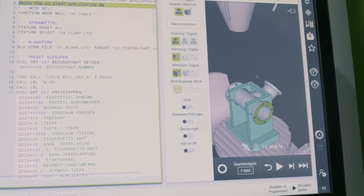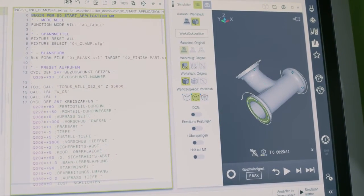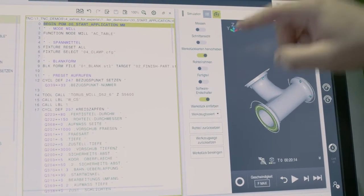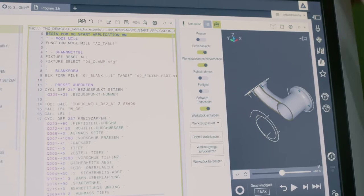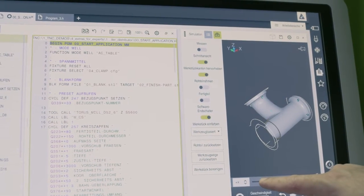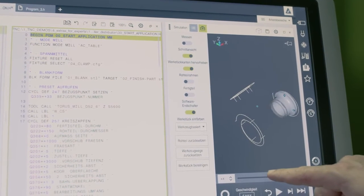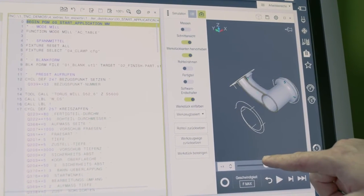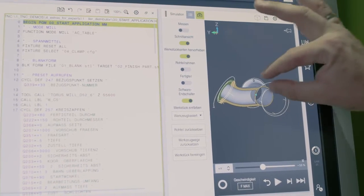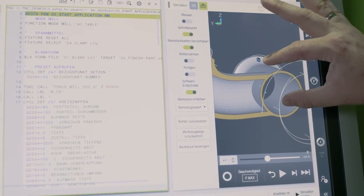We can also hide the machine model here, and then we see only the workpiece. There is also the option of activating a cross-section view, so we can slice through the component and react to anything that still needs to be done. For example, here we see that that channel isn't open yet, so it still needs to be machined.